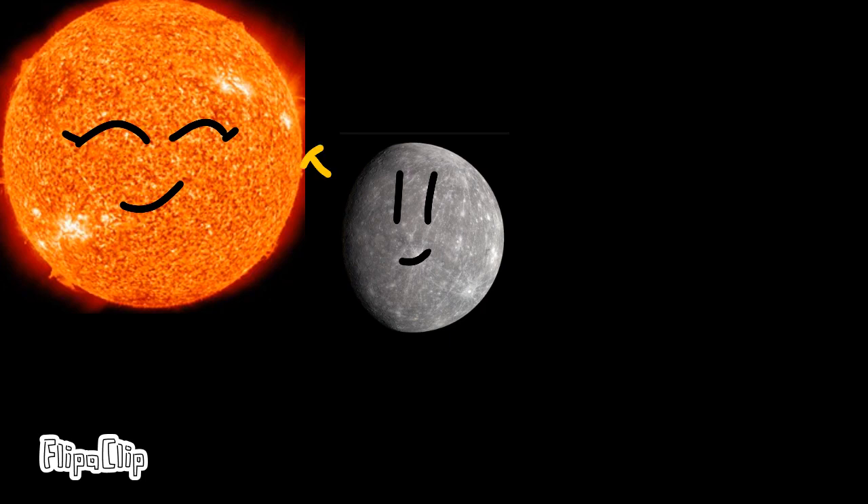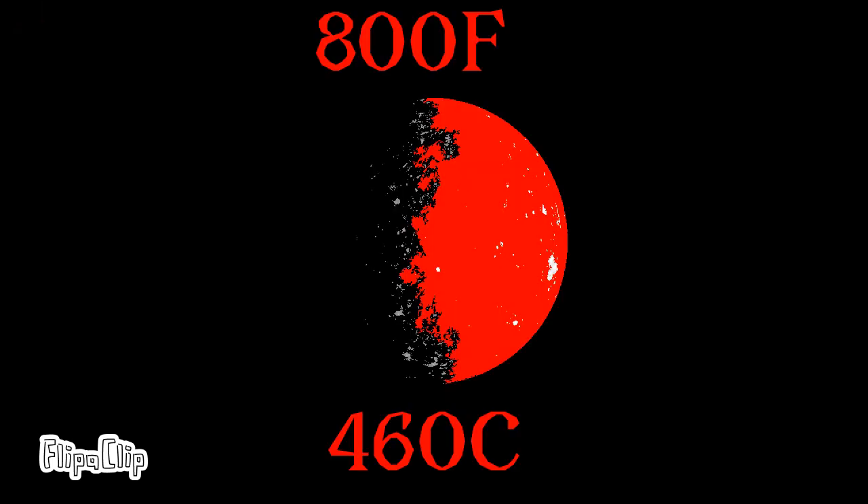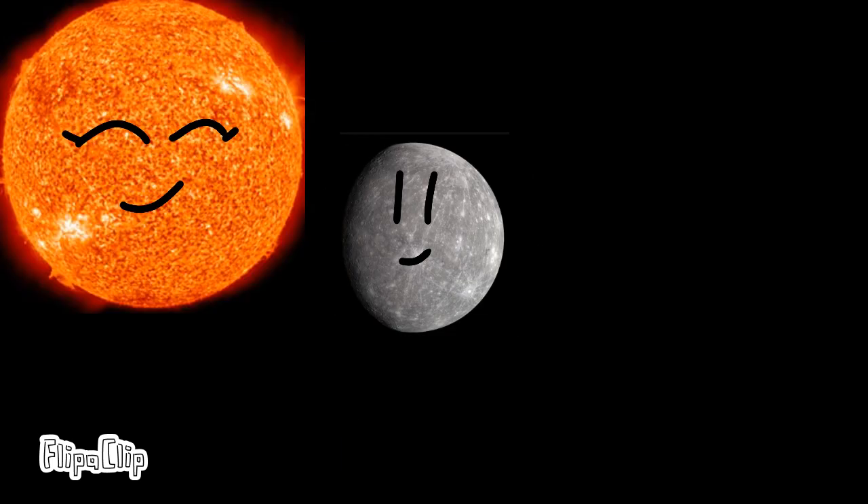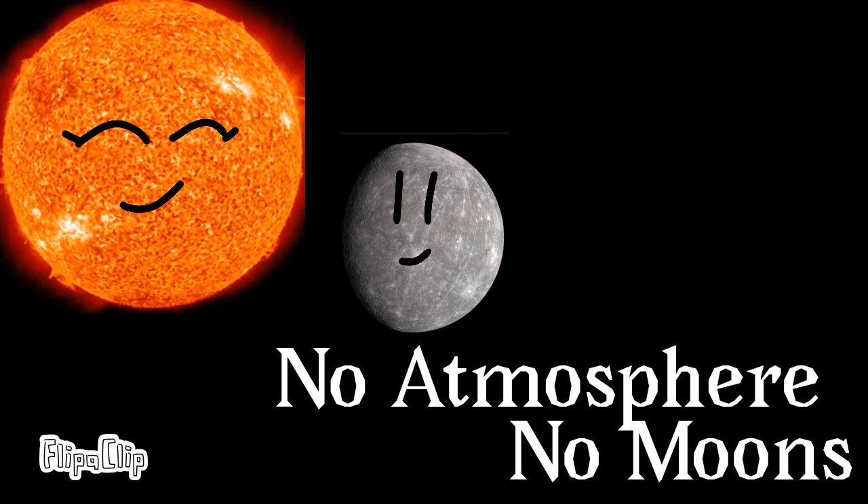Mercury is the closest planet to the sun. Mercury has no real atmosphere, being extremely hot during the day — over 800 degrees Fahrenheit — and extremely cold at night, at minus 130 degrees Fahrenheit. Mercury also is not the hottest planet. It has no moons and no atmosphere.